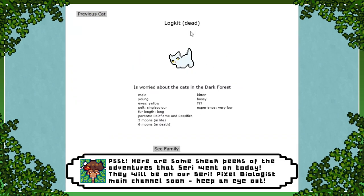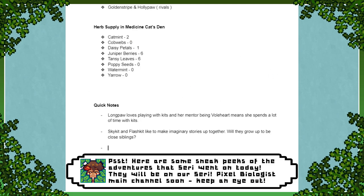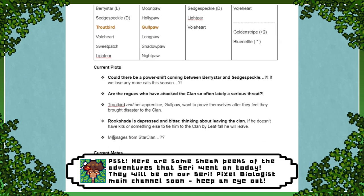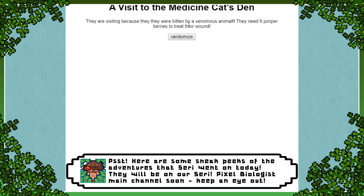So I haven't been working on dark forest stuff. I haven't been working with StarClan prompts yet, but that is on my list of plots to consider doing — we'll get there eventually. But for now let's go ahead and see if we're going to have any cats other than Troutbird in the medicine cat den. They are visiting — bitten by a venomous animal! They need six juniper berries to treat their wound! That's really serious — that's like death if we don't have that happen!